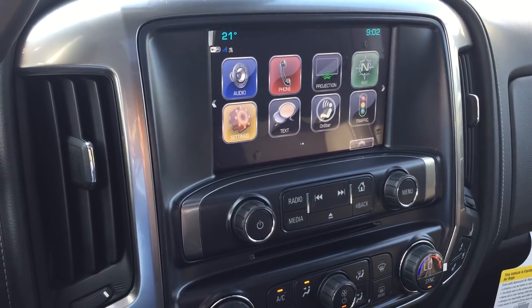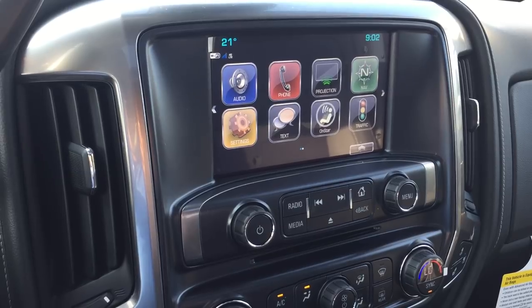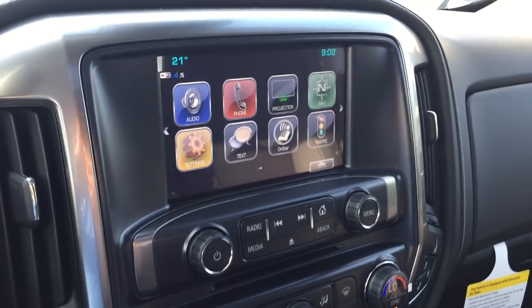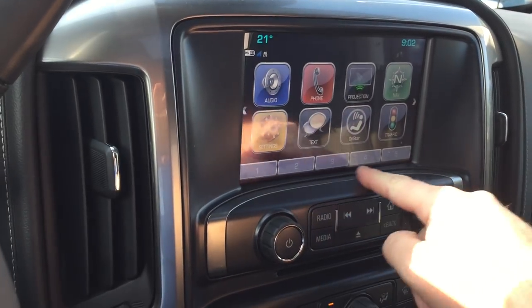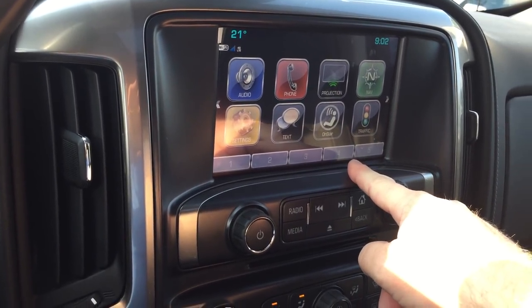Date, time, temperature, audio, phone, projection — compatible with Apple CarPlay. Navigation settings, texting, your regular OnStar features, traffic, and shop. Touch here on the touchscreen and you can access your memory presets as well. You have a slot for CDs.